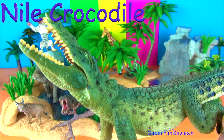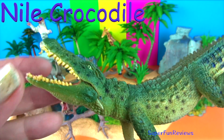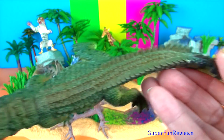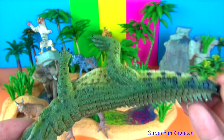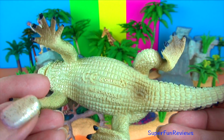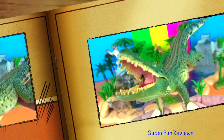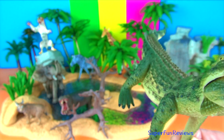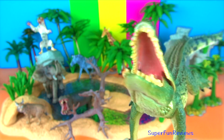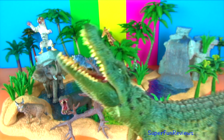The Nile crocodile can be found in almost every major river throughout Africa as well as many lakes. However most human fatalities only occur when people are washing or collecting food near river banks or lake shores, or when fishermen move their boats in and out of the water. Crocodiles will ambush their prey by lying submerged in the water with just their nostrils showing, then suddenly surge forward and grab their prey, dragging it under the water to drown.